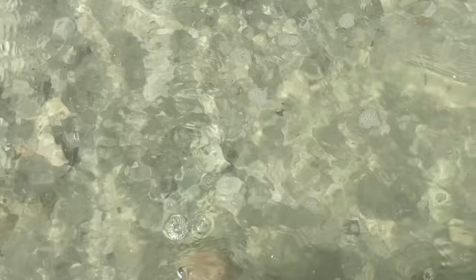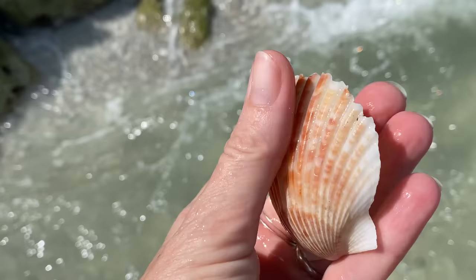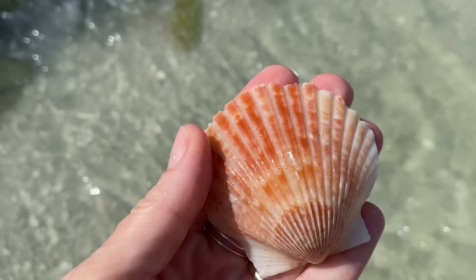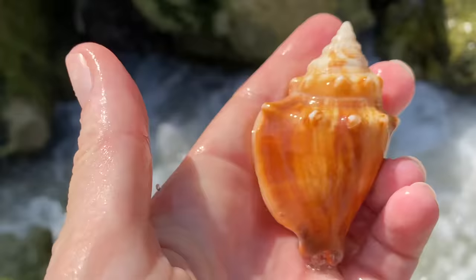That is a lovely calico scallop. One of the reasons I come around that jetty is because it's just a great location for these bivalves. The two shells we just picked up - that was a calico scallop, and this is a bay scallop. Those are bivalves.